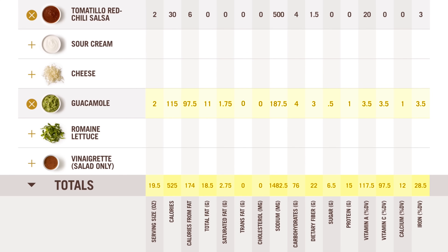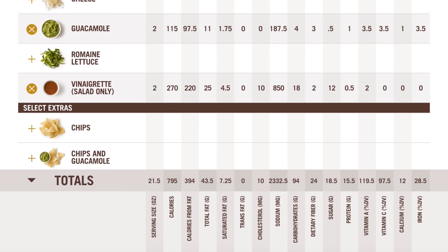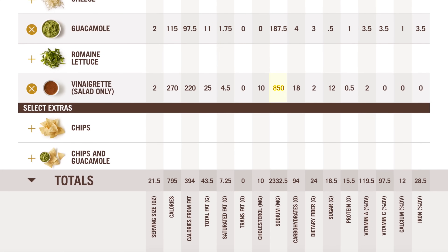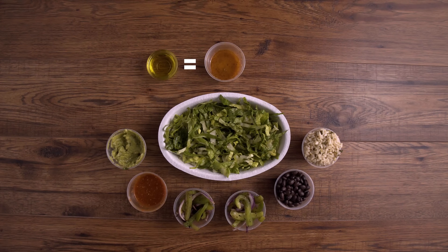Now this is a salad, so we've got to talk about the dressing, and it is time for our second item of what not to order at Chipotle: the vinaigrette. The vinaigrette has pretty horrendous stats. Because it's an oil-based dressing, we don't know what type of oil, but regardless — 25 grams of fat and 270 calories for two ounces of dressing is a lot. The sodium is higher than almost any other item on the menu, and there's a whopping 12 grams of added sugar and 18 grams of carbs in a dressing. That is pretty much a tub of oil mixed with sugar and salt. I'd go with any of those salsa options in place of the dressing.